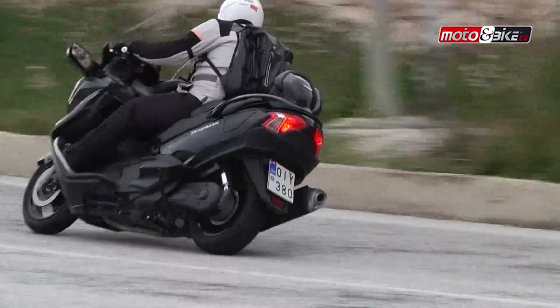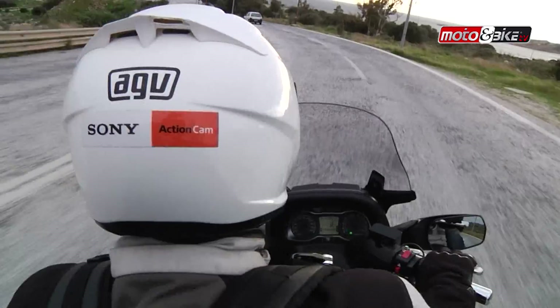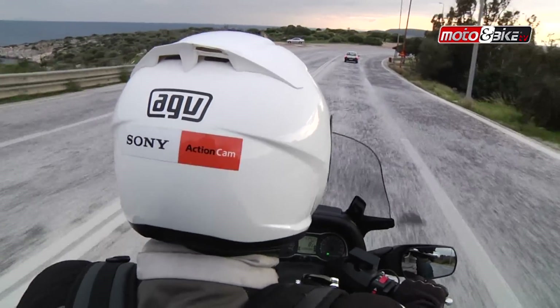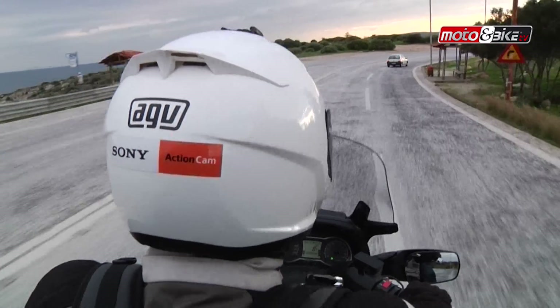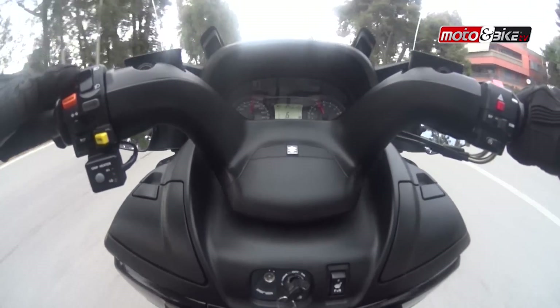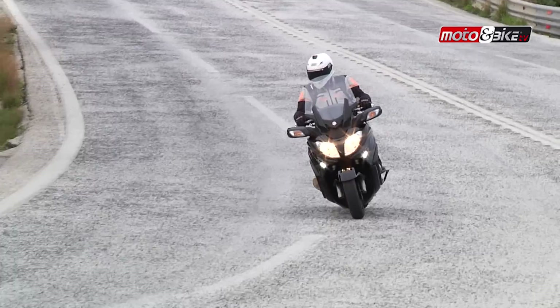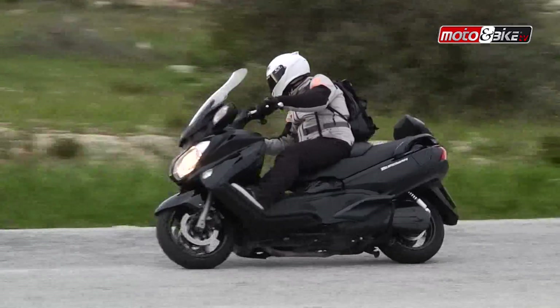Το Bergman 650 Executive λοιπόν έχει όλα τα πολυτελή χαρακτηριστικά, έχει δύναμη και όγκο που ταξιδεύεις ακόμα και εκτός συνόρων. Είναι φιλικό στον αναβάτη, και με τα 9.995 ευρώ που κοστίζει δεν αφήνει περιθώρια επιλογής στην κατηγορία.